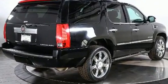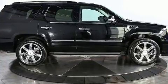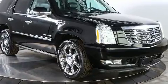A wealth of standard features mean that you no longer have to sacrifice, like fully automatic headlights, heated and ventilated seats, front and rear air conditioning, adjustable pedals, a trailer hitch, and power seats.